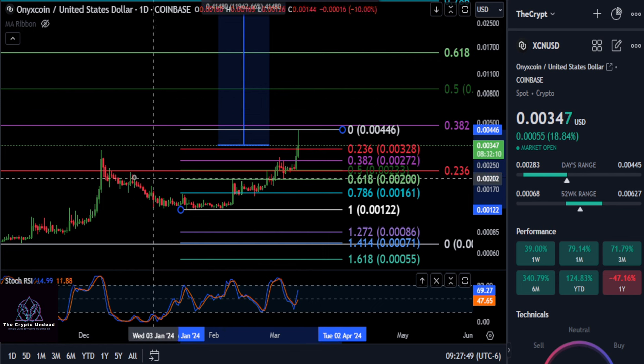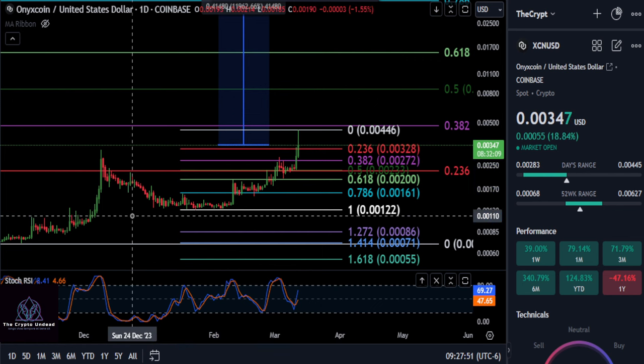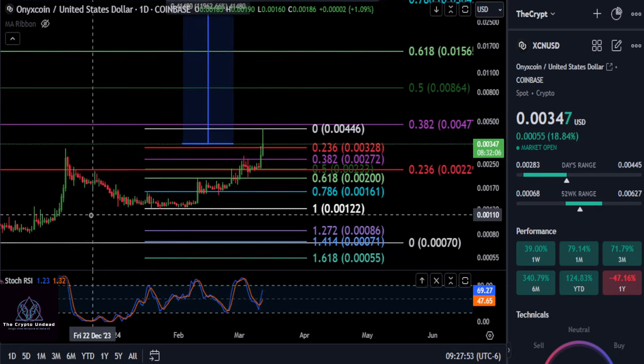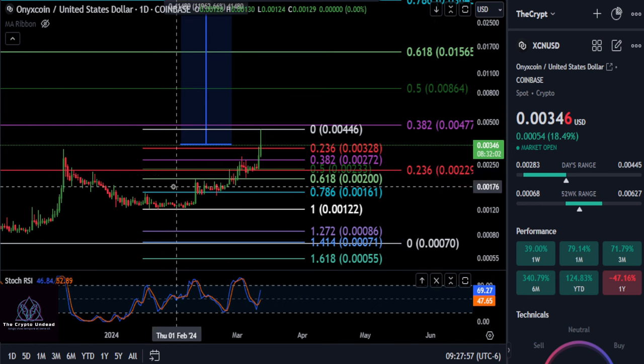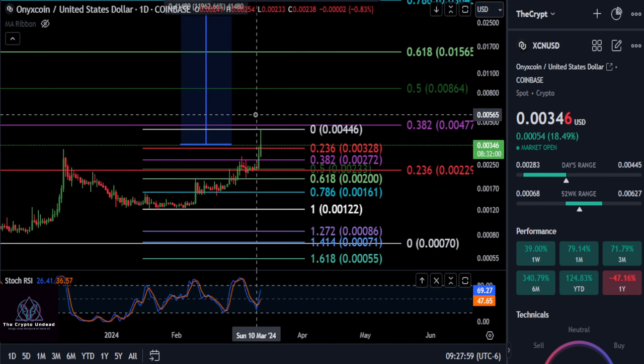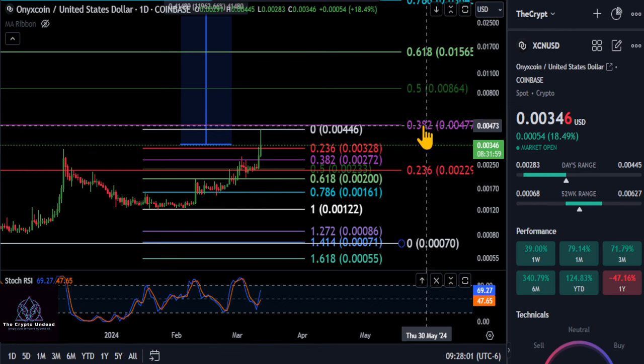Watch 0.0027 and 0.0032 — as long as you hold those, there's a chance it's going to push through soon. When I say soon, that could be a day or a week — nobody knows. But it looks good right now; it's over the 236, the bottom is in, and it's only a matter of time before this thing flips bullish over the 382.